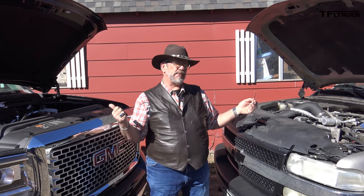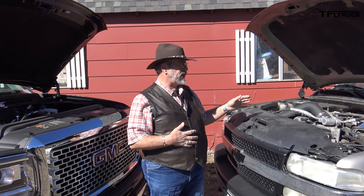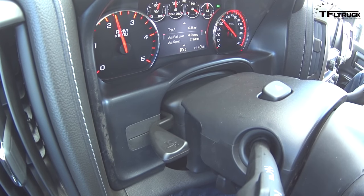Both Duramax engines have hand pumps on them. This one is mostly to prime the fuel or fill the fuel filter when you change it. On this one, if you run out of fuel you've got to prime it or it will not start. This new truck has a 36-gallon fuel tank. How big is yours? 26. That's a 10-gallon difference.